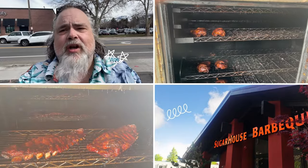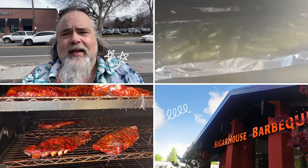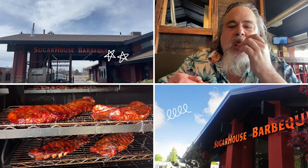So here I am in Salt Lake City, looking for barbecue, and I came across this joint. I think you're going to like it. Welcome to Sugar House Barbecue. With all those goodies, I'm looking forward to trying this.